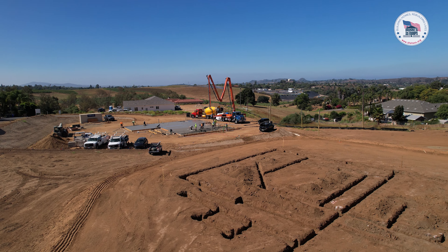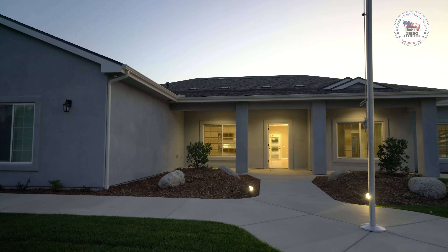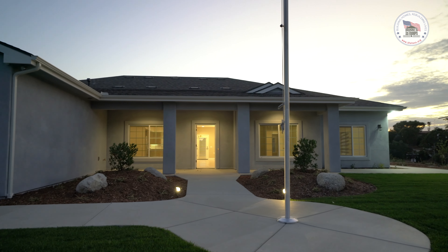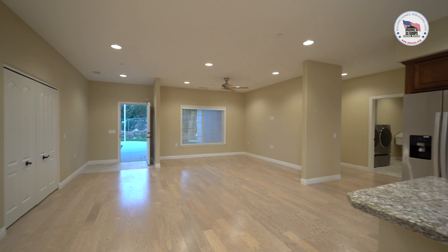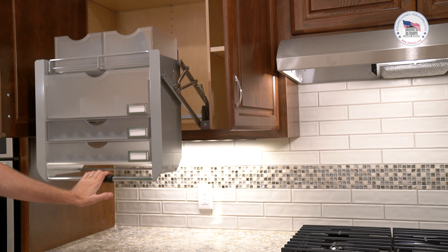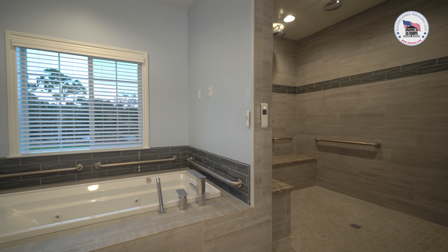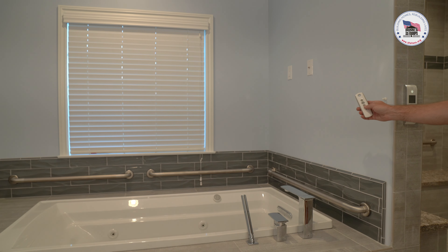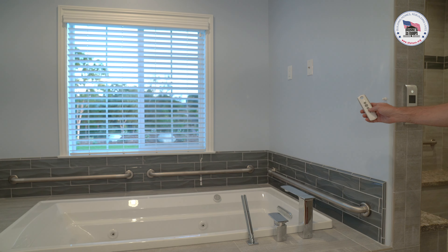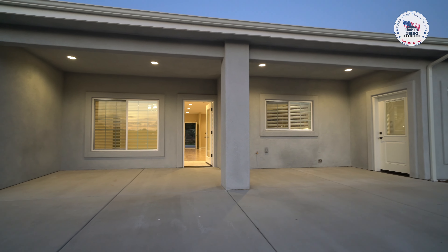It's pretty unique that we have the opportunity to build three houses in a row for Homes for Our Troops — for our veterans — to get them into a house that they're capable of moving around in and doing things on their own. These houses are specially adapted to them. It's pretty exciting that we can do this in my hometown, Fallbrook. We work all over Southern California, but this is right in my backyard, so this is pretty special to us.